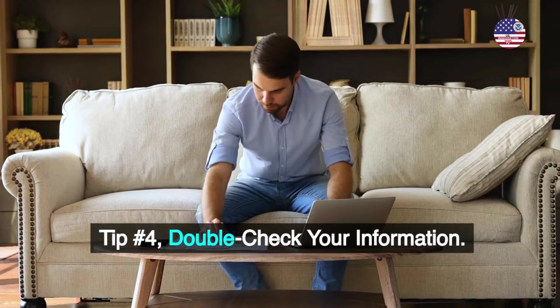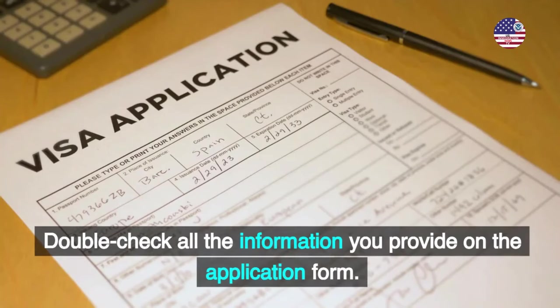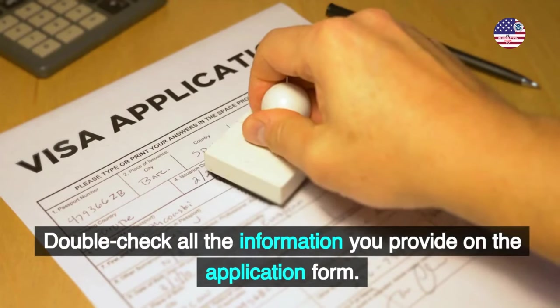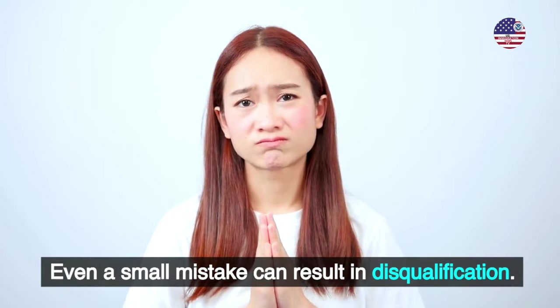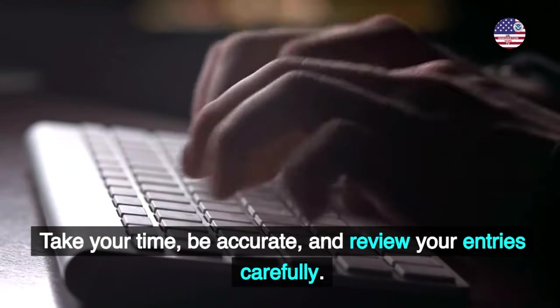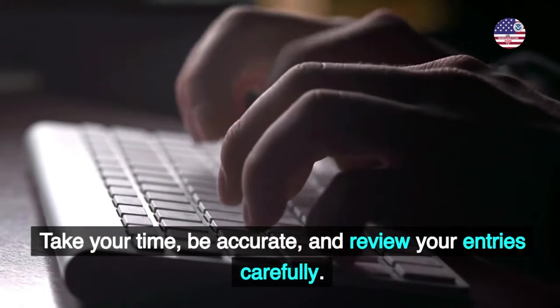Tip number 4: Double-check your information. Double-check all the information you provide on the application form. Even a small mistake can result in disqualification. Take your time, be accurate, and review your entries carefully.